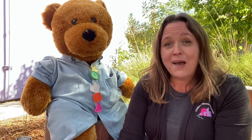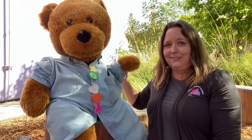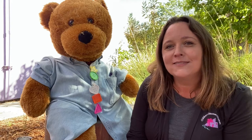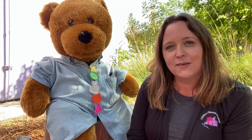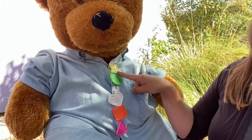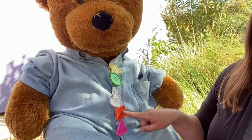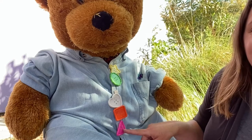And I want to introduce you to my friend Bear. Can everyone say hi Bear? Hi everyone! I have a question — how many buttons does Bear have? Can we count them together? Ready? One, two, three, four, five. Bear has five buttons.